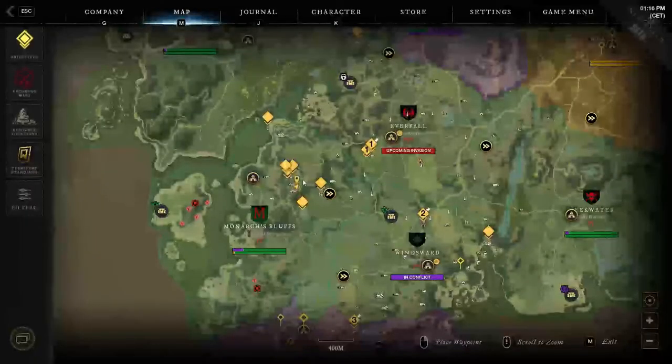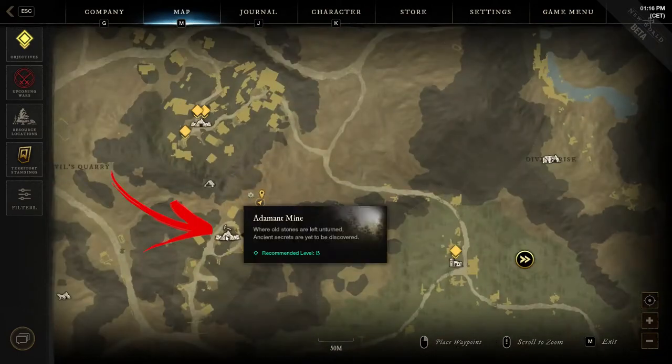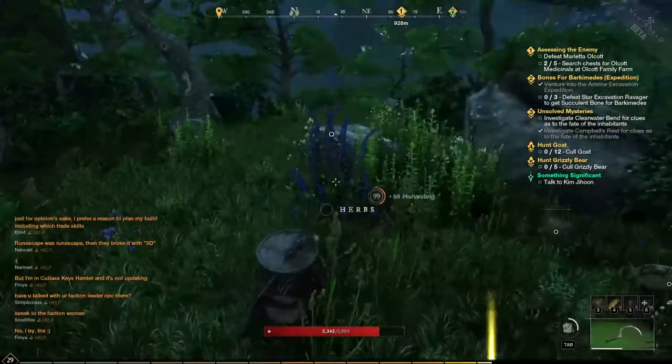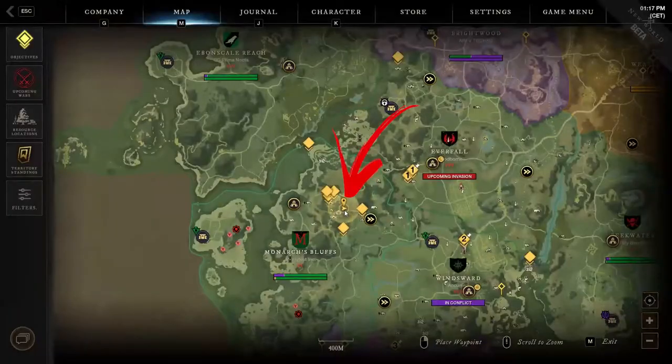The fifth location is to the top right side of the region, where you will find the Adamant Mine area. Get to the other side of the mountain from the location icon. In order to find the herbs you came for, look for them surrounded by several trees and close to a boulder.